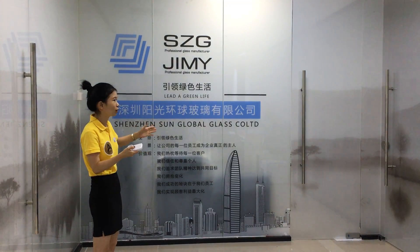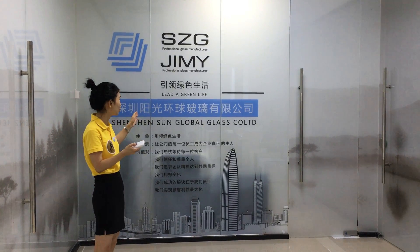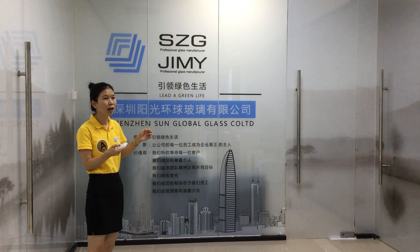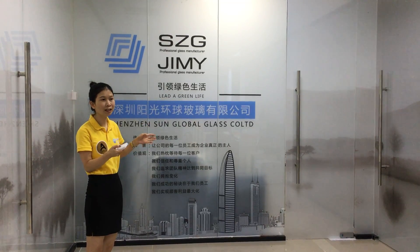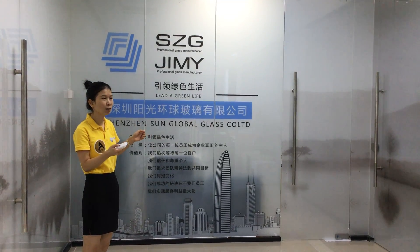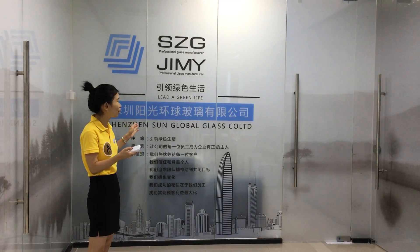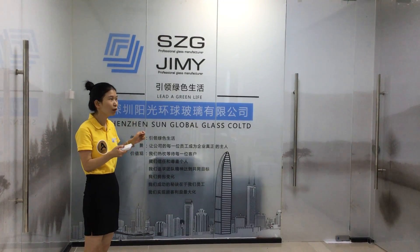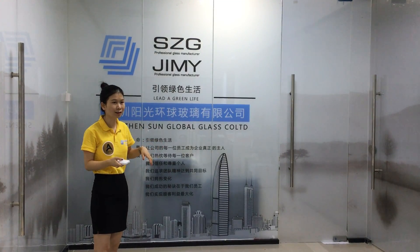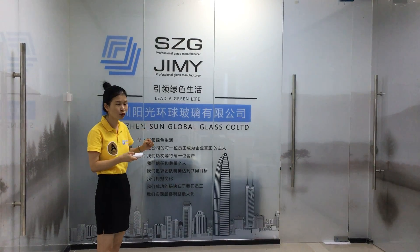For this wall, we use the PDLC Smart Glass with the frosted film. We can also do it with colourful film, like black, red, yellow, or any other colour you want. And apart from the glass itself, we can also provide only the film, because some customers already have their building in place and just want to achieve the performance from frosted to clear.